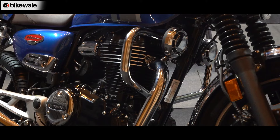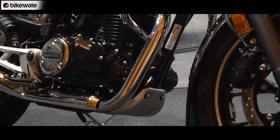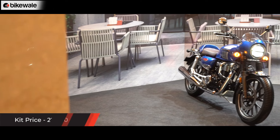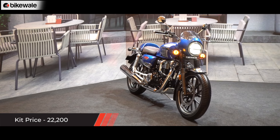In addition to this, the package also comes with an engine crash guard and a petite sump guard. All of this will cost you ₹22,200, making it the most expensive kit out of the six.